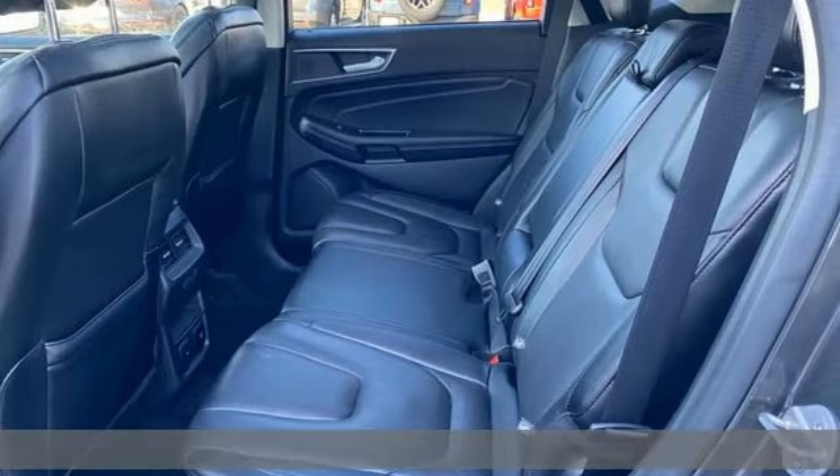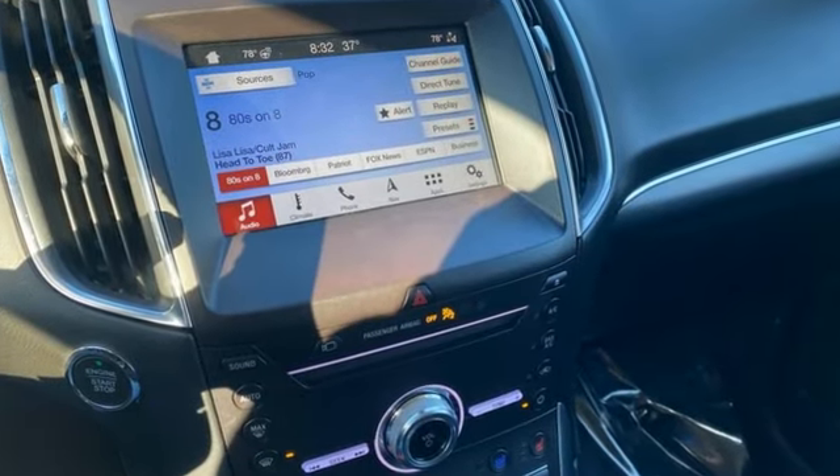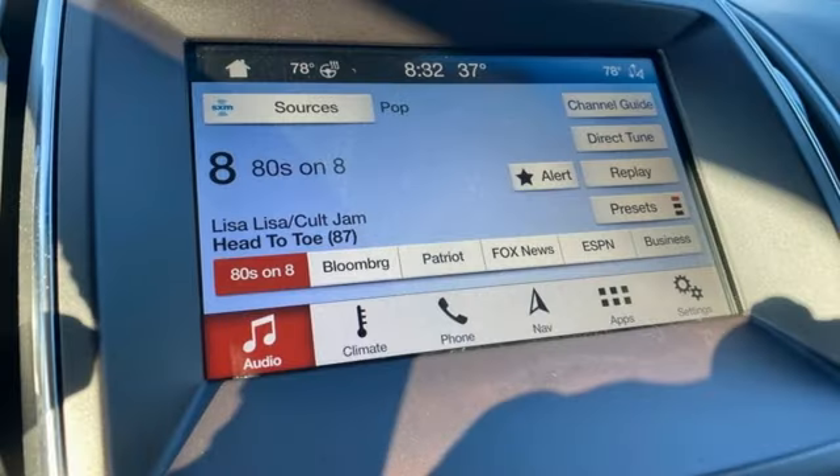EcoBoost engine, front heated leather sports seats, Bluetooth streaming audio, rear parking sensors, dual zone climate control.